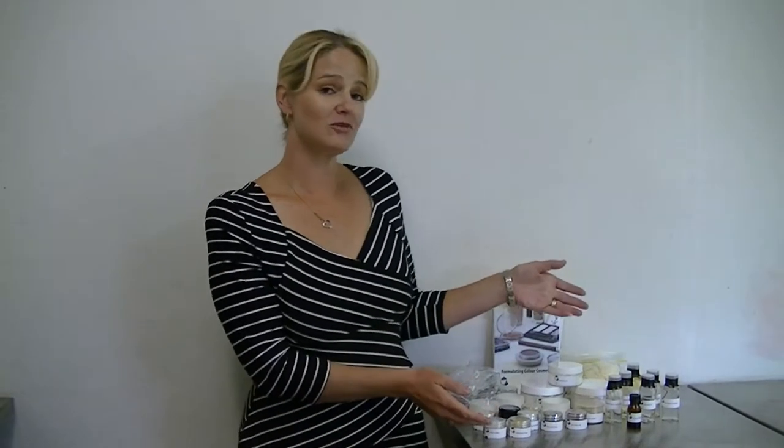We will shortly be sending your learning materials to you. If you are located outside of Australia, your trainer will send you the first one to two units of study electronically so you can get started straight away while you wait for your study materials to arrive via post. Your study materials will consist of a variety of raw materials and our Formulating Colour Cosmetics book along with formulation guides to get you formulating straight away.